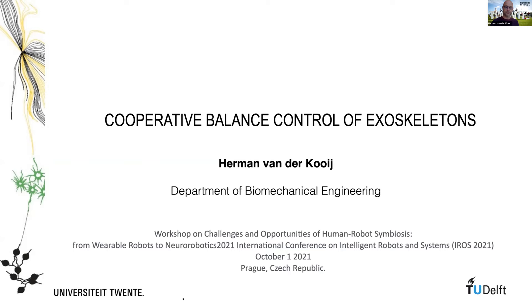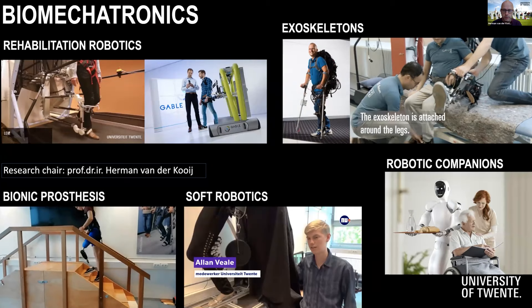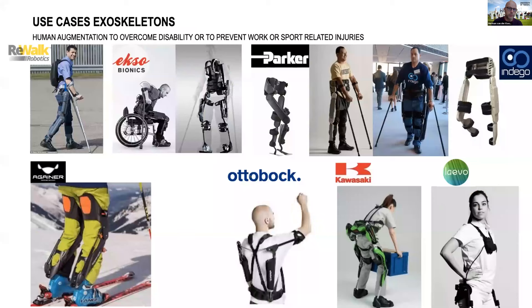This slide gives a bit of an overview of the work we do in my group. We work on rehabilitation robotics, exoskeletons, prostheses, soft robotics, and robotic companions. Today I will talk about our work on exoskeletons. We design those exoskeletons ourselves, and we also develop controllers for those exoskeletons.